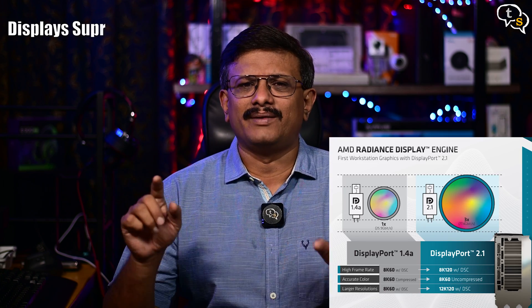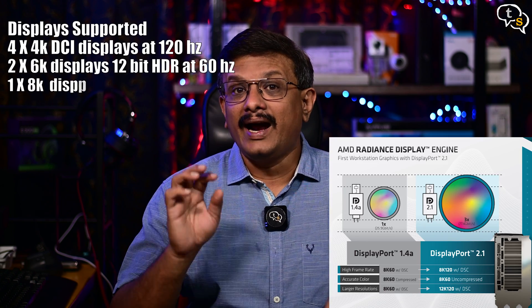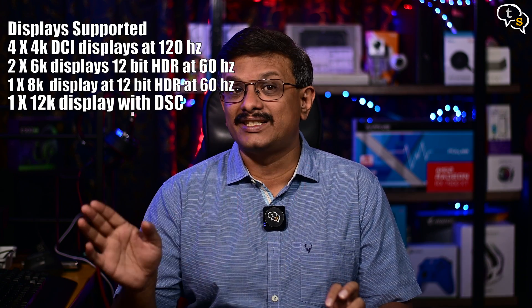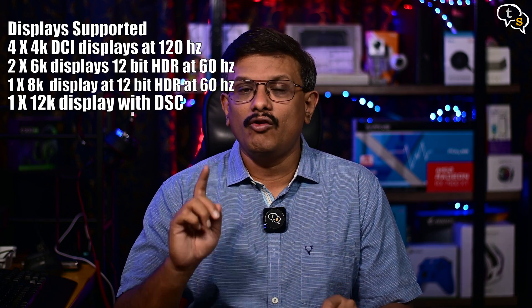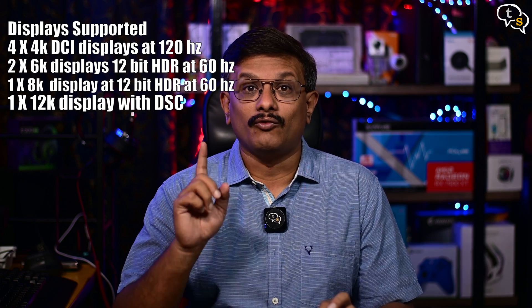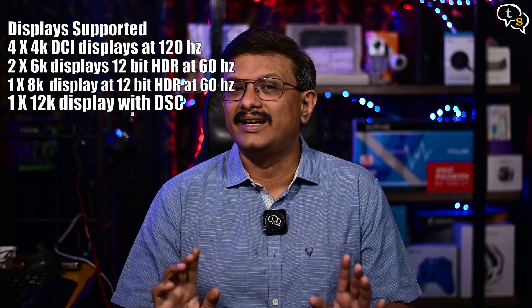Now this is something to take note of. Due to the implementation of DisplayPort 2.1, we can run up to a 12K display — that's just mind-blowing. The resolution combinations supported are: four 4K DCI or Digital Cinema Initiative displays at 120Hz, or two 6K displays at 12-bit HDR at 60Hz, or one 8K display at 12-bit HDR at 60Hz, or one 12K display with DSC.